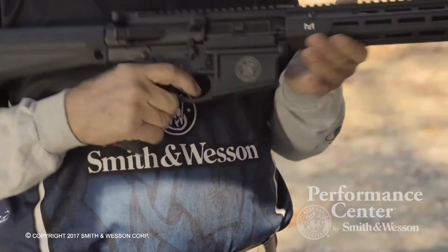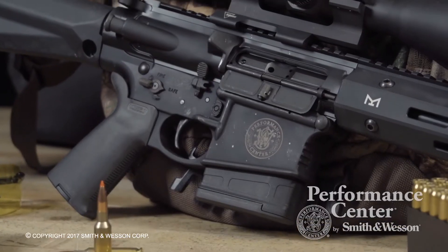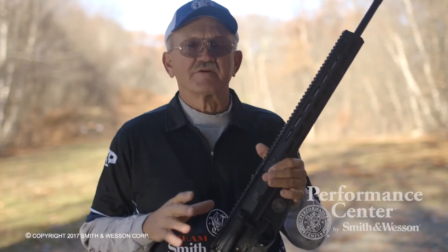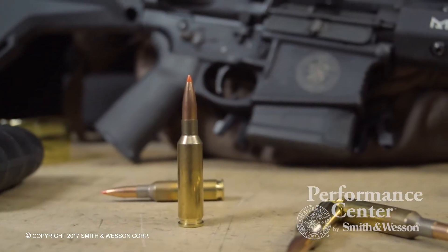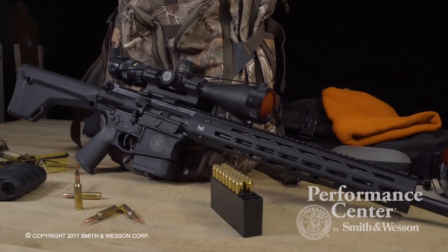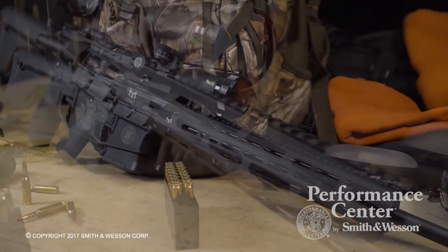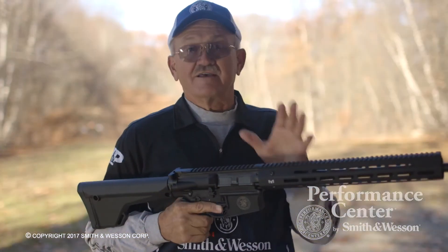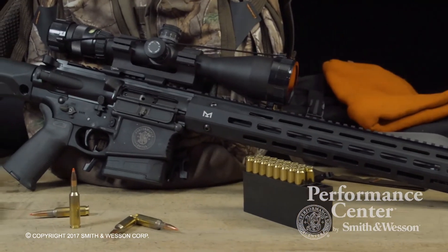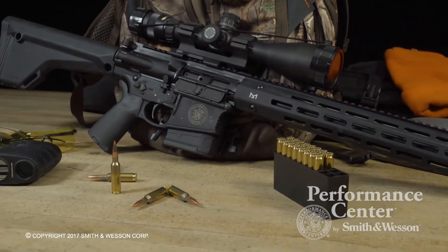Going into the trigger mechanism, it features a two-stage, very crisp target trigger. One of the main concepts of this whole platform is the 6.5 Creedmoor caliber, which offers the shooter or hunter an ability to shoot past 1,000 yards. It actually has more energy than the .30 caliber .308 round at 1,000 yards. It shoots flatter, with less wind drift — just a more versatile cartridge all around, and it's in a semi-automatic package.